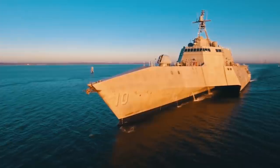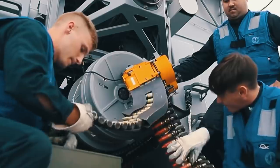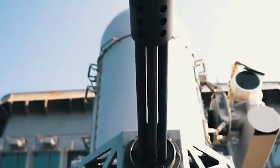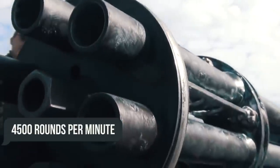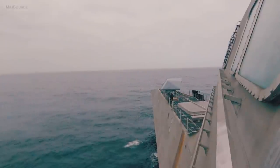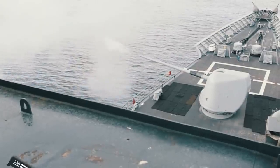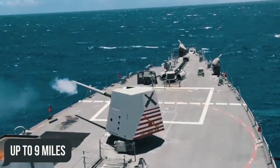These allow the ship to effectively resist both subsonic and supersonic threats. The effective range of the 20-millimeter, six-barreled Gatling gun is 2.23 miles, and its rate of fire is approximately 4,500 rounds per minute. Among other armaments, the ship carries a universal 57-millimeter artillery mount, the Bofors Mark 110, which possesses a rate of fire of 220 rounds per minute and a firing range of up to 9 miles.